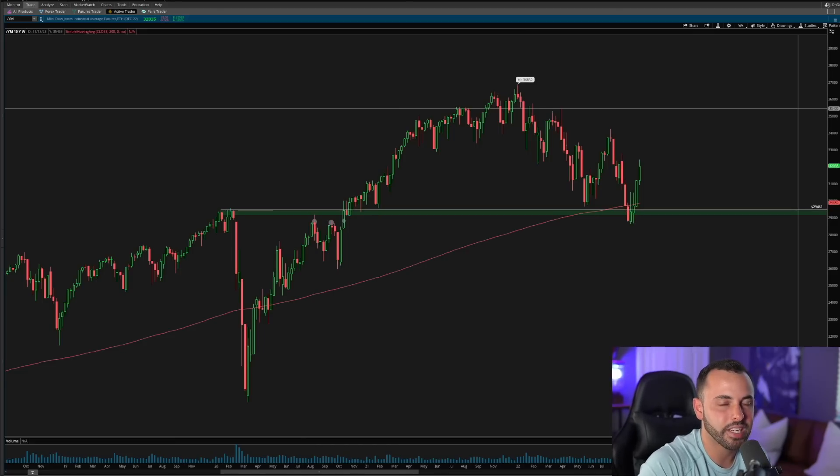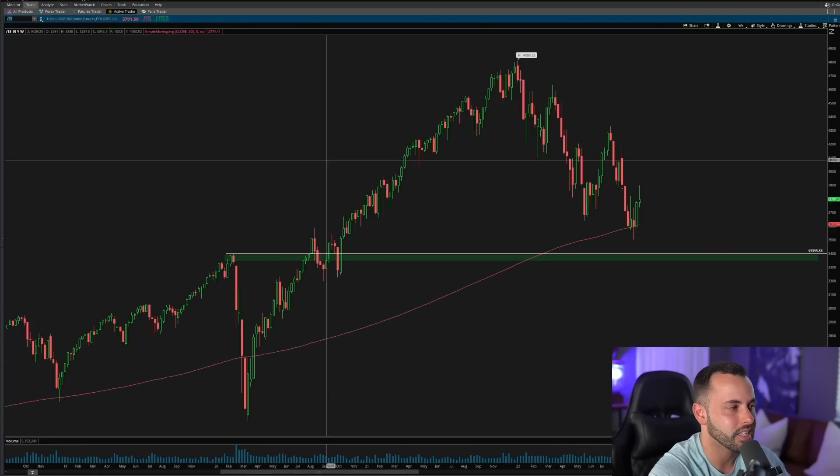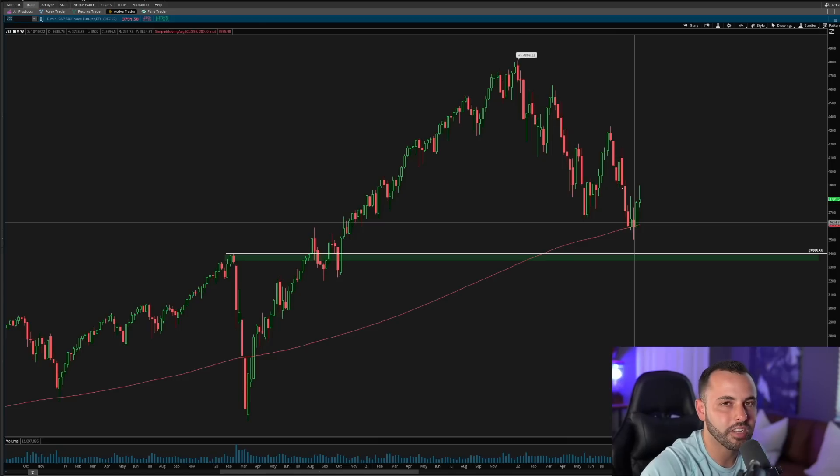I wanted to start today's video by giving you a good premise of where these three indices are and how we've seen divergence across all three on the weekly chart. Dow Jones is up 13% in the last three weeks off that pre-COVID high and the 200 SMA. The Nasdaq is the weakest in the short term but has not yet pulled back to the pre-COVID high, so it's still potentially slightly overvalued on the tech sector. The ES is holding the 200 SMA but also not back to the pre-COVID high.